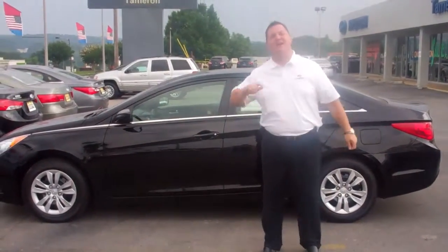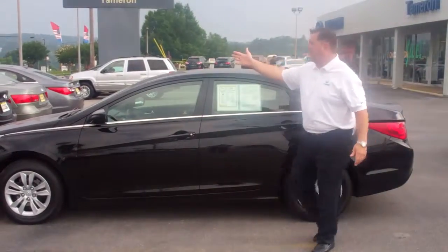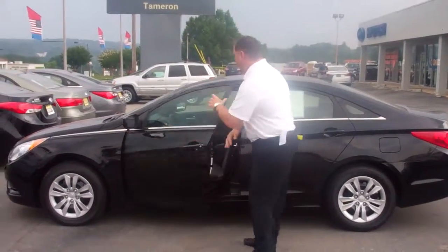Hey Russ, my name is Lathan Jordan here at Tamron Hyundai. I want to thank you for your inquiry into the 2011 Sonata and the 2011 Elantra that we have in our pre-owned inventory. As you can see, I've got both vehicles that you inquired about here behind me.